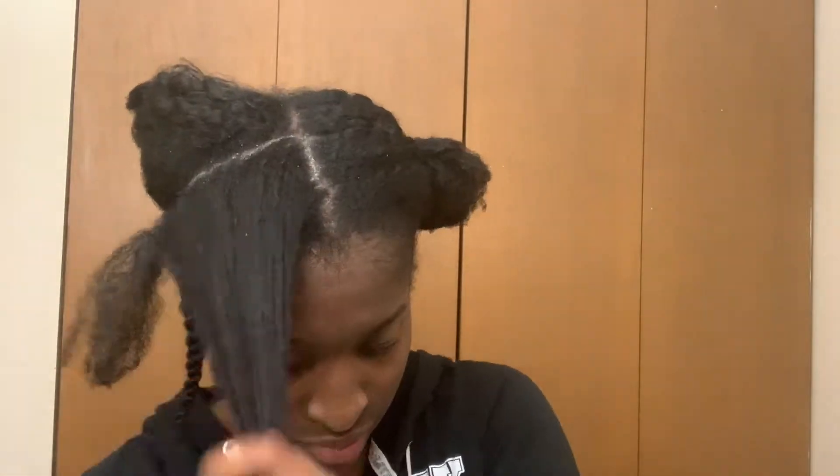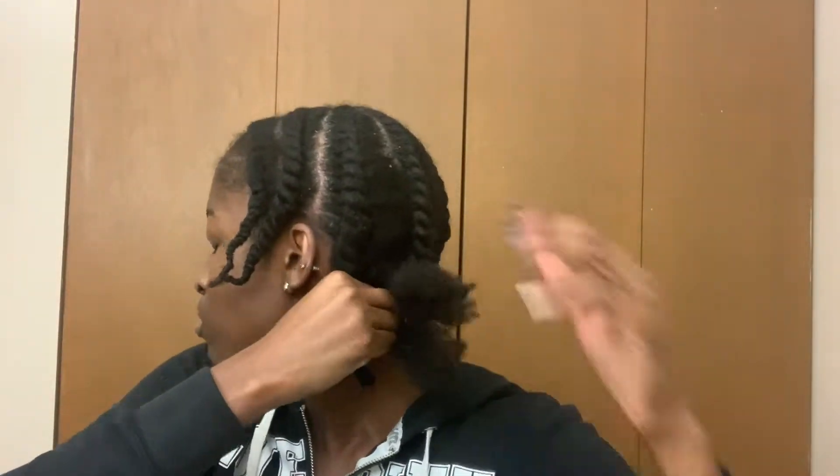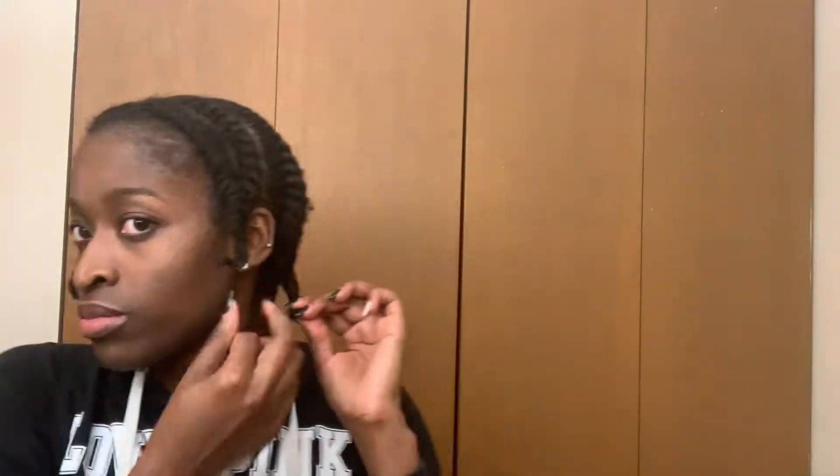I wanted to do another stretch to see how this worked as a styler. I sectioned off my hair, applied some water, and reapplied the shea butter hair cream, then put my hair into some medium-sized flat twists all around. I went through all the sections and repeated those same steps. Once I was done with the flat twists, I pulled my hair back into a bun, twisted it up, used a bobby pin to secure it, put my scarf on again, and went to bed.